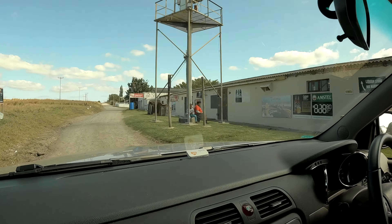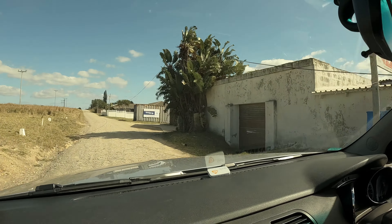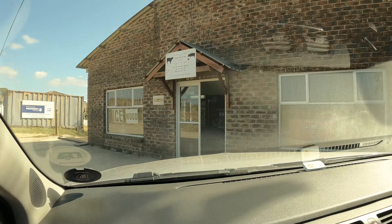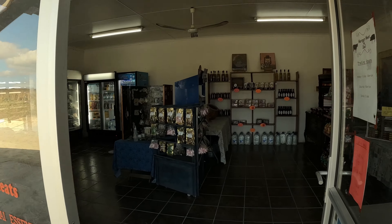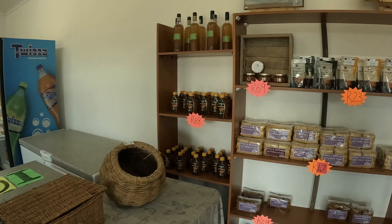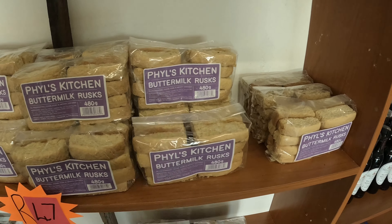A couple of kilometers up the road there is a Morgan Bay Top Shop — it's got everything you basically need, stocked up with day-to-day items and a small selection of meat. There's also the Morgan Bay Meat and Deli which has a bigger selection of meat and all the snacks you need, especially the Rusks. These Rusks were our absolute favorite — they're called Phil's Kitchen. Really try these.